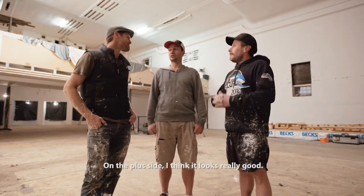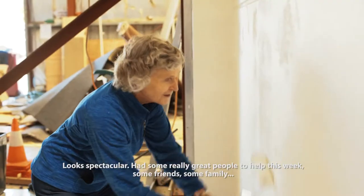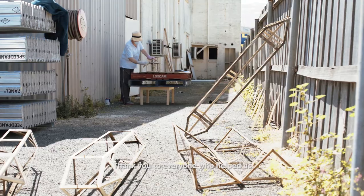On the plus side, I think it looks really good. It looks spectacular. We had some really great people out there who helped this week — some friends, some family. Thank you to everyone who helped us.